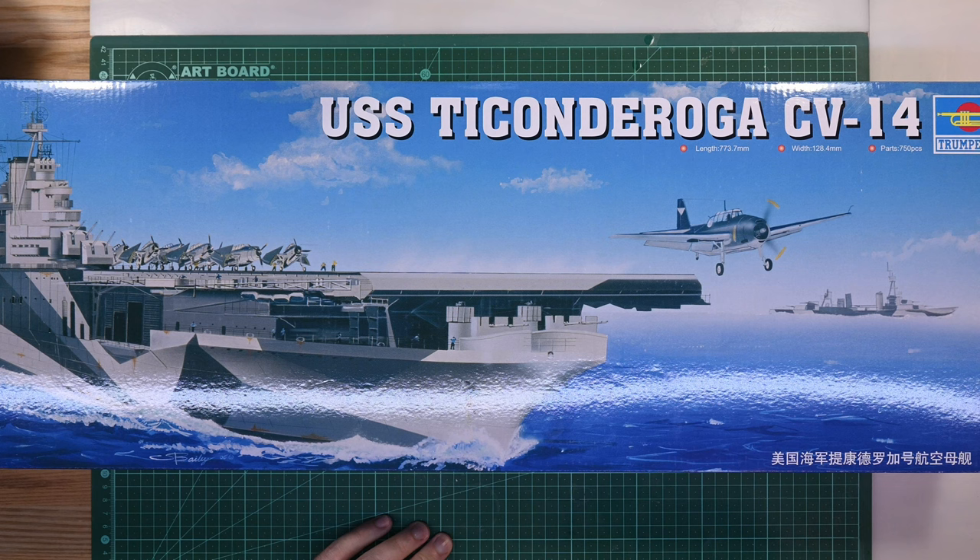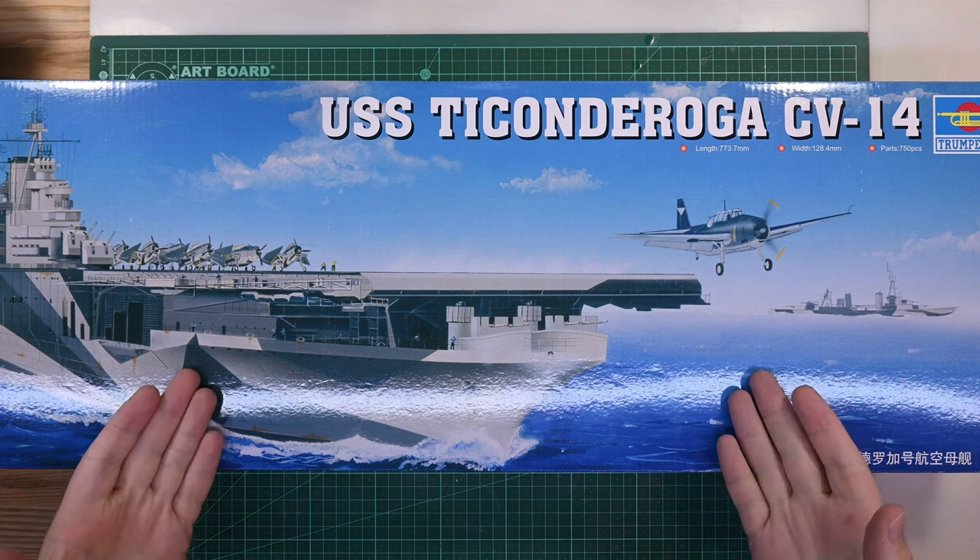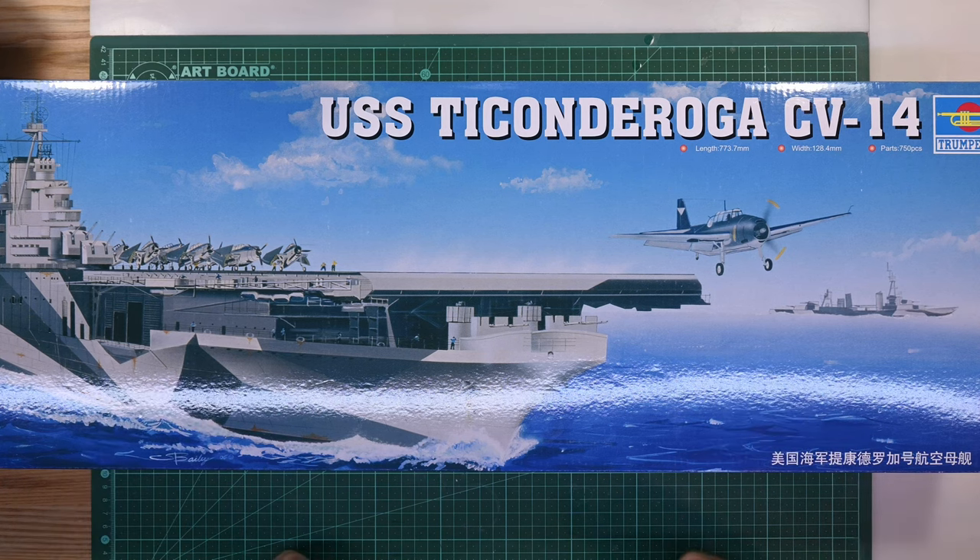The Midway class missed World War II by eight days, so I decided I'd build a long-hull version of Essex, known as the Ticonderoga subclass, with this being the lead ship in that subclass. I also looked to see which models were available. USS Ticonderoga itself was available, and there are a few other ships in this sub-variant. I really considered which one had the best disruptive camouflage, which led me to choose this ship.